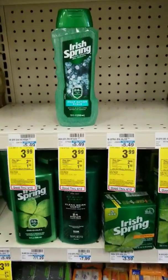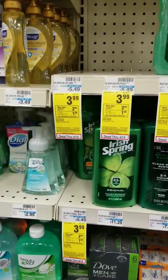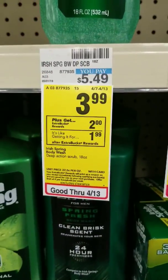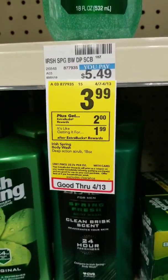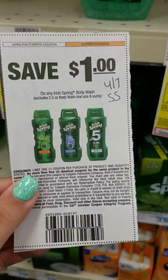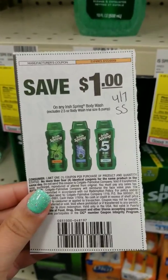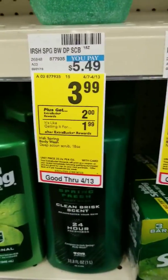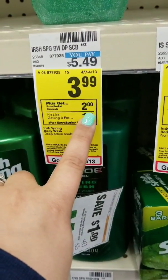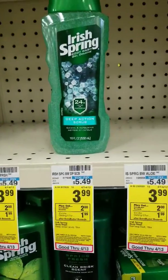The next item I'm picking up is the Irish Spring. My store is pretty wiped out — they only have a little bit left. They're on sale for $3.99, and we have a $1 off coupon that came out in the $4.7 SmartSource. This deal is a limit of four per account. With the $1 off coupon it'll be $2.99, and we'll get back a $2 extra buck, making the final cost just $0.99 per body wash.